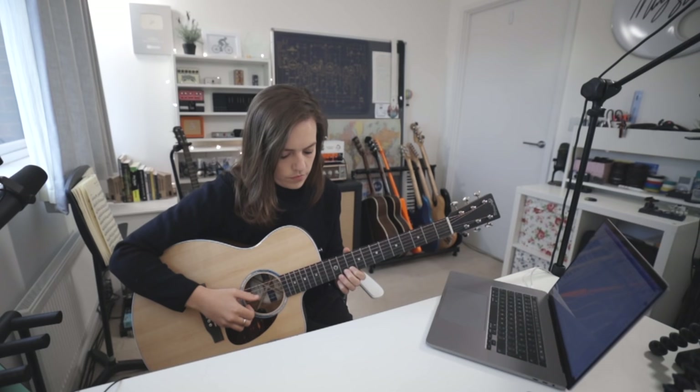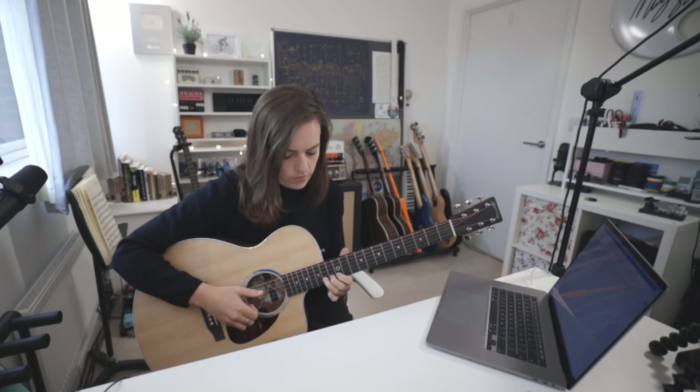So that is my Productivity Desk Studio Tour 2020. I do get a lot of questions about the gear I use, so I hope this helps.